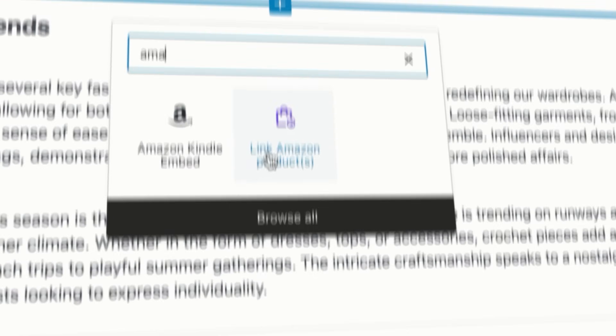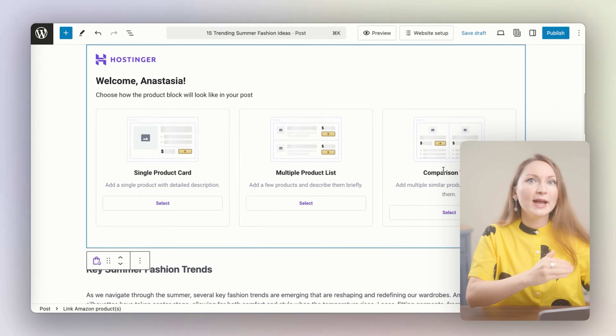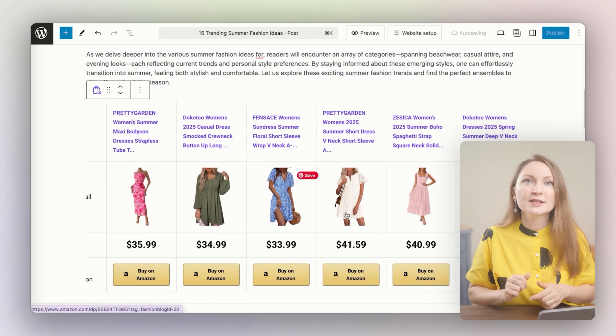Hostinger is perfect for Pinterest affiliate marketing because they include a built-in Amazon affiliate plugin completely free with your hosting plan. You can connect your Amazon Associates account to your blog even if you didn't make three sales in the past 180 days. Then you can pull products directly into your posts with just a few clicks — single product blocks, full product lists, and even beautiful comparison tables, all formatted and linked automatically. No need to copy-paste affiliate links or manually build anything. This plugin alone would normally cost extra, sometimes hundreds of dollars per year. You also get an AI content generator to help write posts faster. I have a more detailed tutorial on building a blog with Hostinger linked in the description.